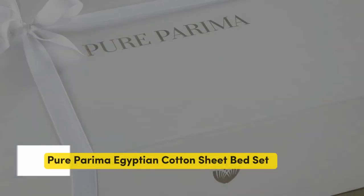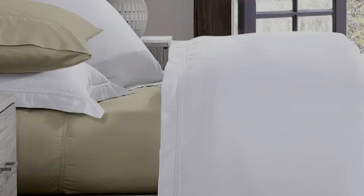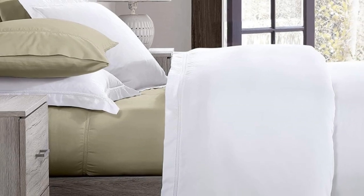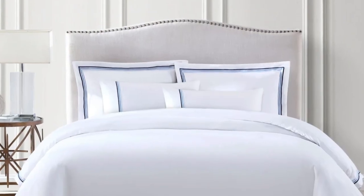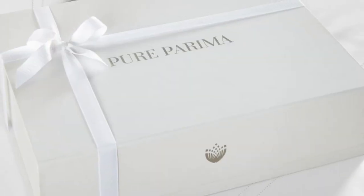Number 5. Some brands may only claim they use Egyptian cotton, but the Pure Parima sheet set uses 100% authentic Egyptian cotton. Pure Parima uses a third-party organization to verify the genetic origins of the cotton. The fibers can be spun into finer threads, making for a much softer feel, and they're incredibly durable — so while there may be a luxury price tag, with good care the Pure Parima sheets should last several years. They're offered in 12 different shades, and feel soft, smooth, and lightweight, working well year-round.